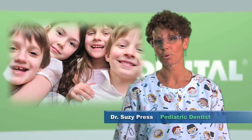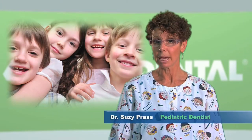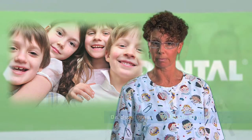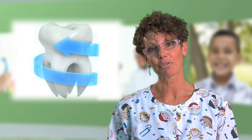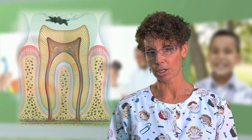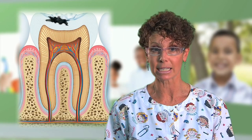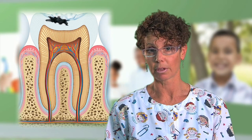Chances are you brush with a fluoride toothpaste, but you may not know exactly what fluoride is doing for you or where it comes from. Fluoride is actually reinforcing your teeth and making them more resistant to cavities. Our mouths naturally have bacteria. That bacteria breaks down the foods we eat into acid, which attacks our teeth.